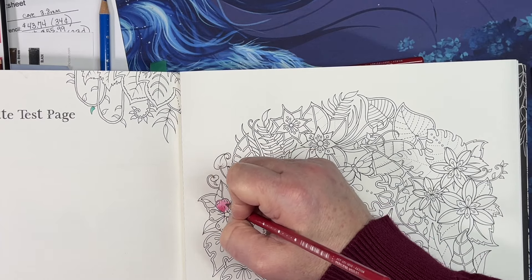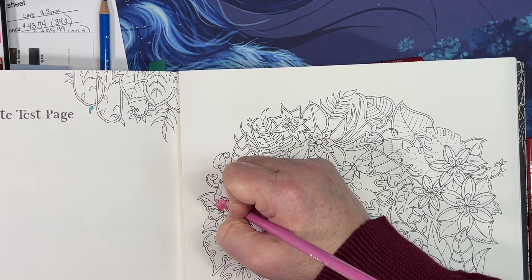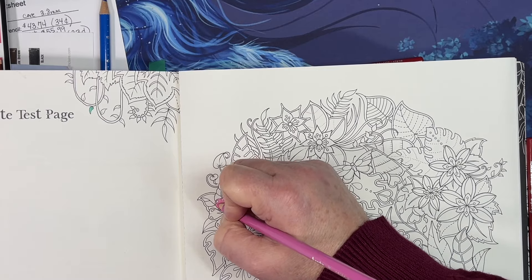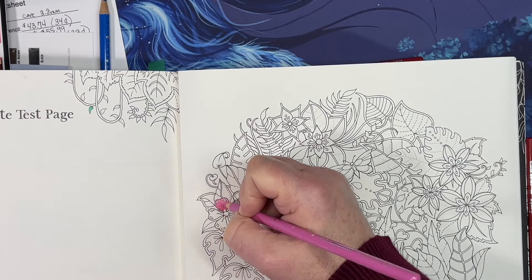Oh yeah, that's much better on this paper. Definitely - I could use them in a Johanna Basford book, just not Tiny Victories.